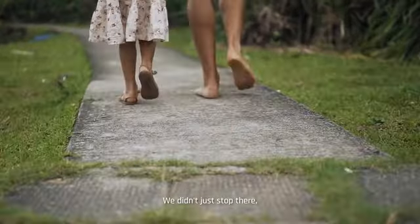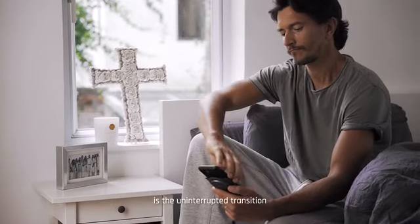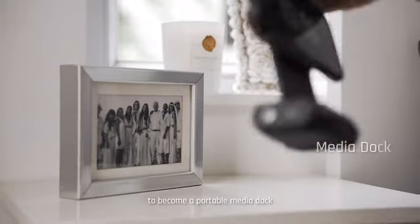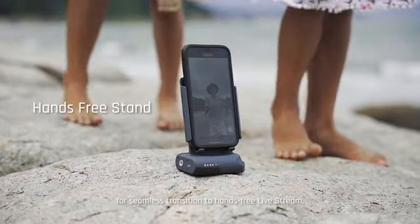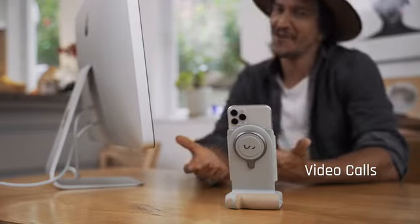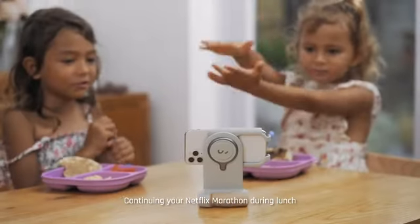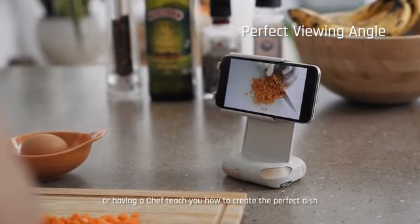We didn't just stop there. What makes the Pro Grip truly remarkable is the uninterrupted transition to become a portable media dock — for seamless transition to a hands-free live stream, a video call, continuing your Netflix marathon during lunch, or having a chef teach you how to create the perfect dish.